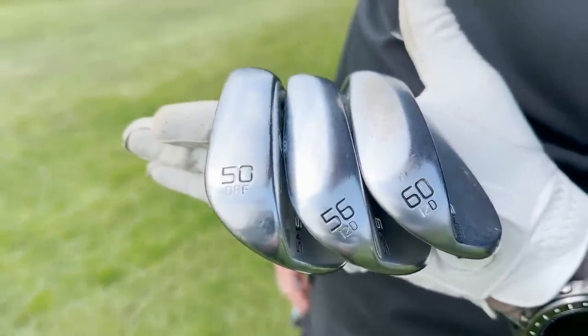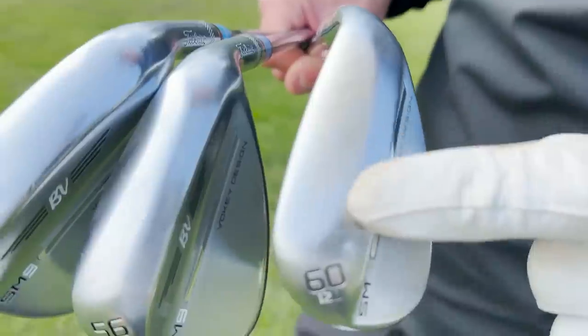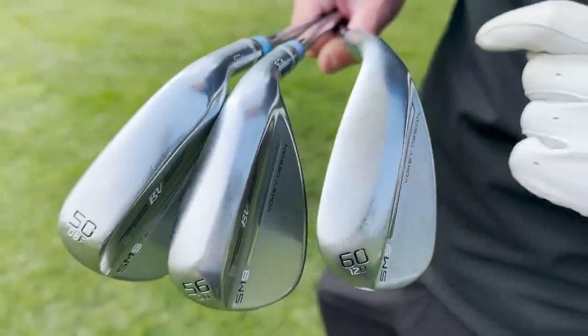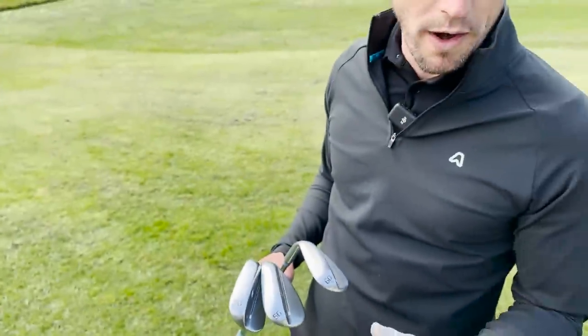I have absolutely no idea what the 'F' and 'D' stand for on the wedges, but the number means more bounce. I struggled out of bunkers last year so I went for the 12D. There's a tool on Titleist's website where you fill in details and it recommends a bounce — I ended up with 12D. It must be right because you can see the bounce marks are exactly on the bounce mark. The 56 is my favourite club — I use it everywhere.